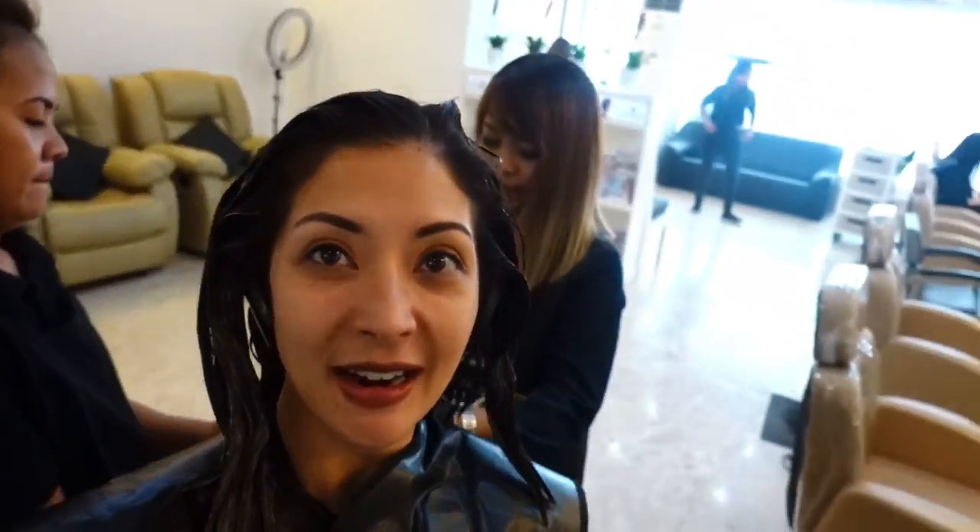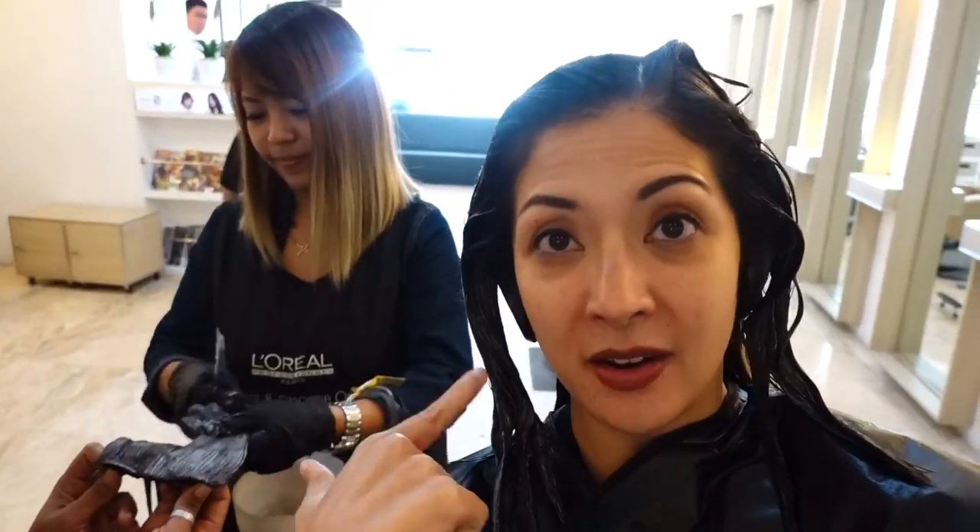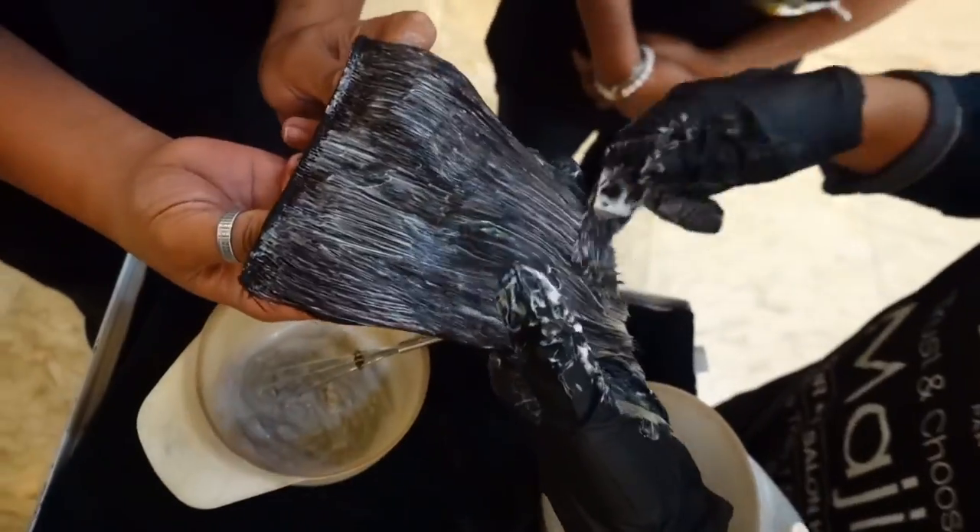How long will this take? 2 to 3 hours. So guys, this is major work. Of course, my hair has to match my bangs — that's the effort.